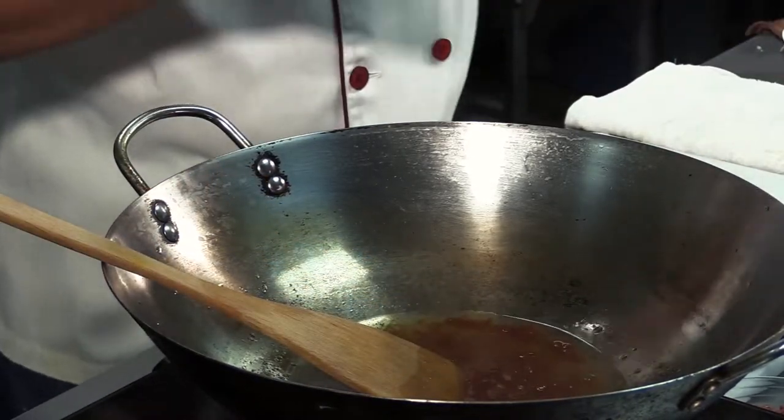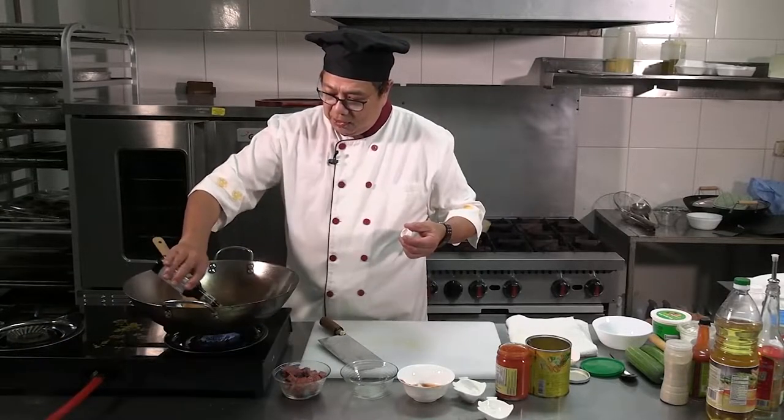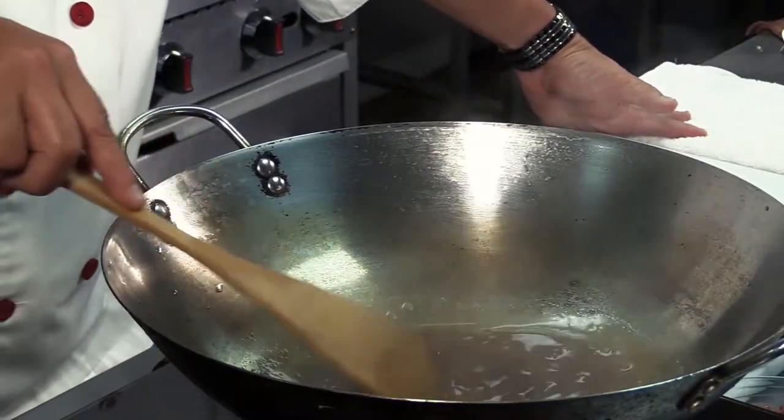A little soy sauce — dark soy sauce. Because locally we have good brands. That gives you a nice color. It's not too boring.